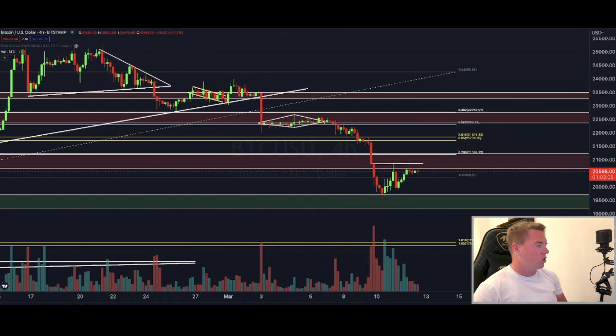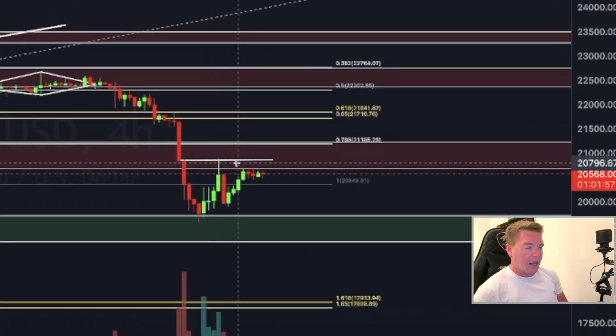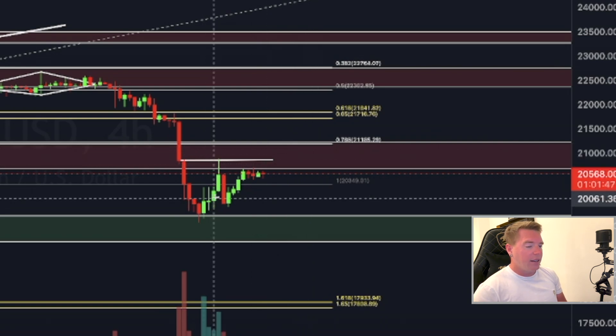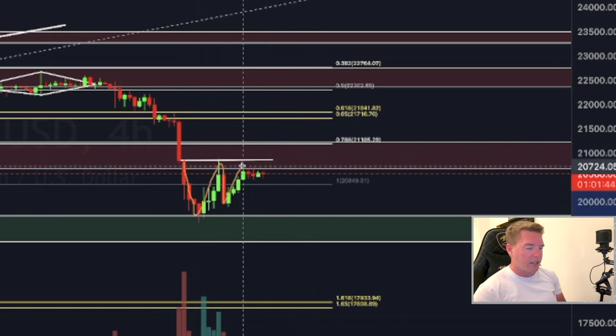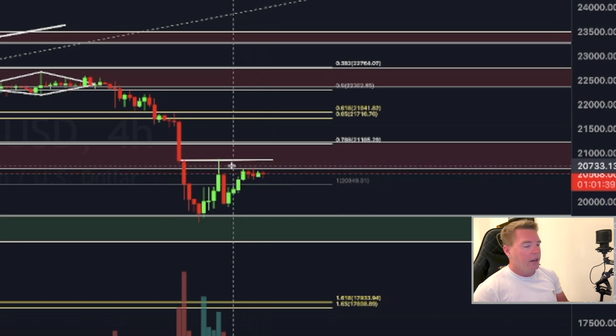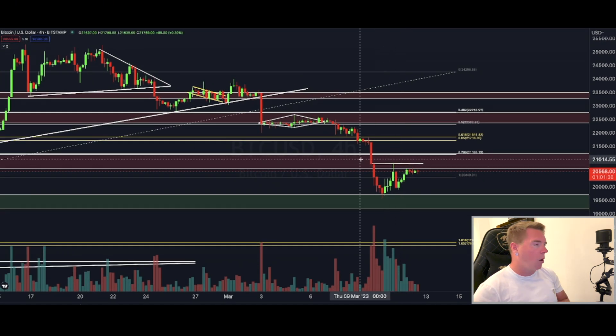Now let's get directly into the charts. Here on this four-hourly chart on Bitstamp, we see that Bitcoin, as I mentioned yesterday, came all the way up to test this resistance level, got rejected from that resistance area in red, and then started to form somewhat of a W pattern — though it's not a W pattern anymore because we're seeing some sideways movement. But Bitcoin has formed on a lower time frame two other patterns that are highly bullish biased.